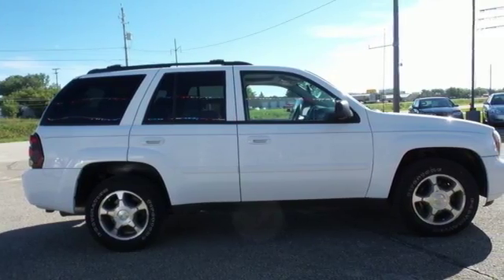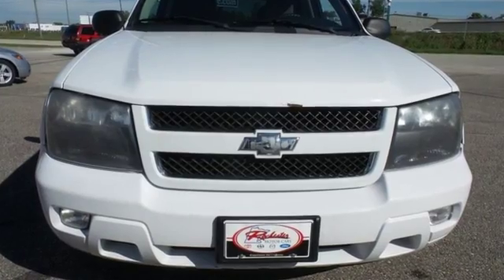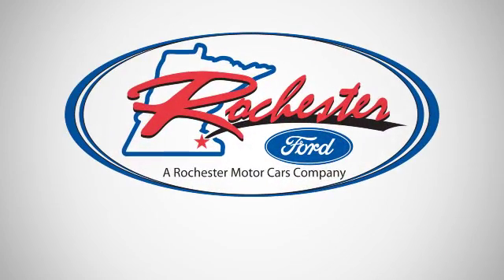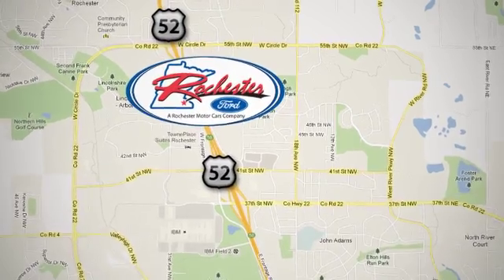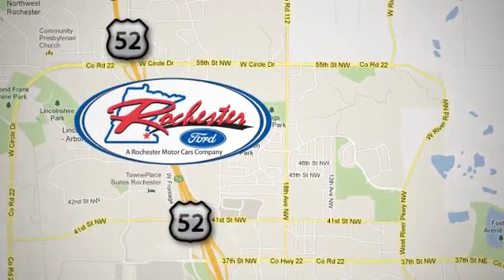This Trailblazer is a great buy. Come in today and see it for yourself. Experience the difference at Rochester Ford. We're conveniently located between 41st Street and 55th Street NW on Highway 52 in Rochester, Minnesota.